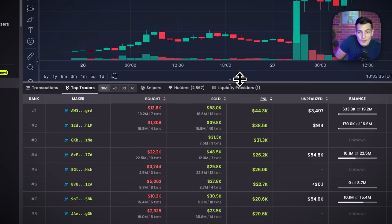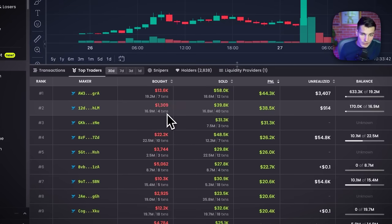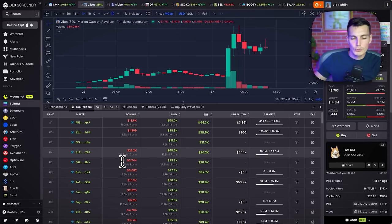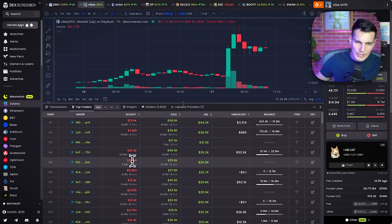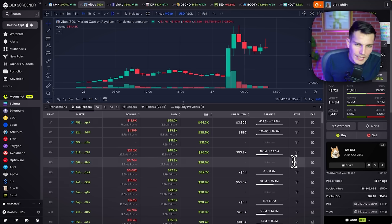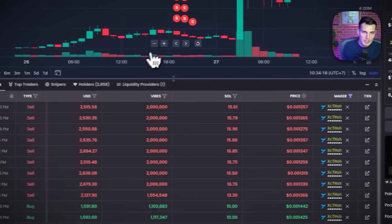Most people just check top traders and it can be good. You check who made the highest amount of money. One important thing: you want to check the transaction count. Seven transactions is fine, four transactions is fine, ten transactions — no. I'm not going to copy trade someone who does ten-plus transactions putting in 22k, because that's not how I trade. I'm not willing to bet 22k to win 26k in meme coins.